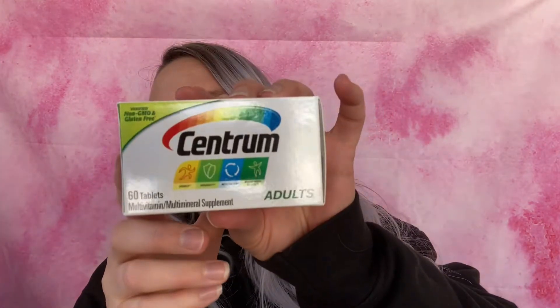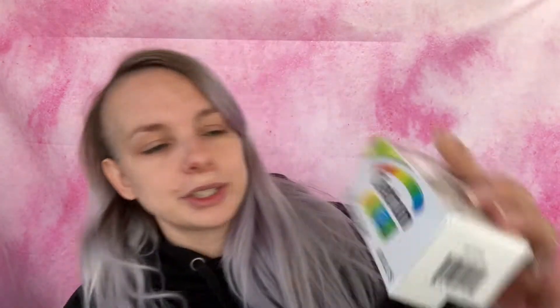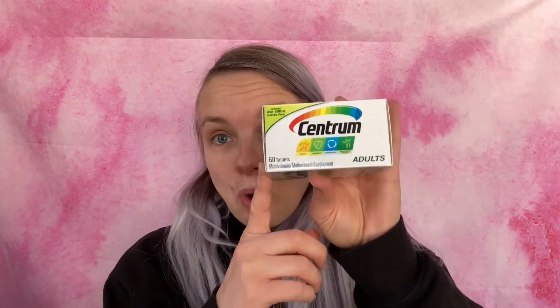Then I picked up the Centrum vitamins — these are Centrum Adult Multivitamins with 60 tablets. These are $5 and I had a coupon for $4 off, so they came down to $1.